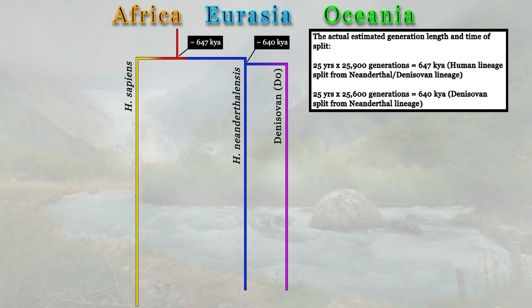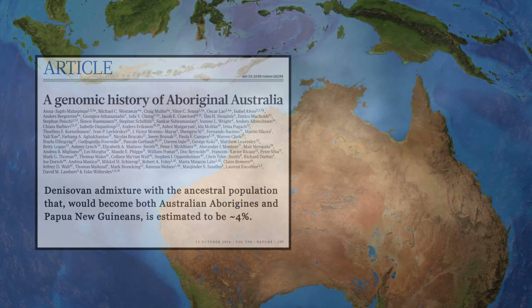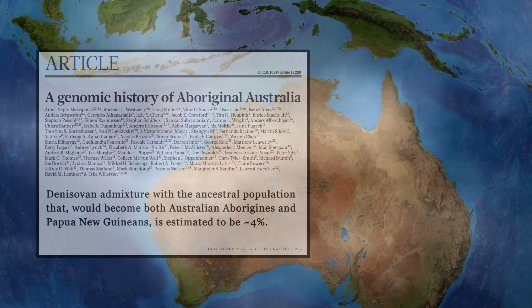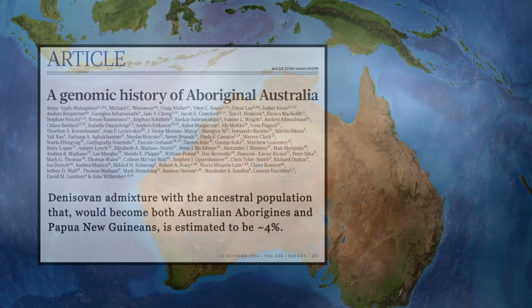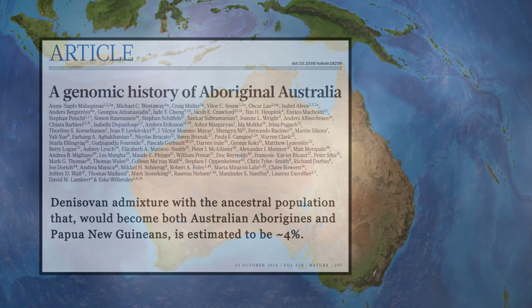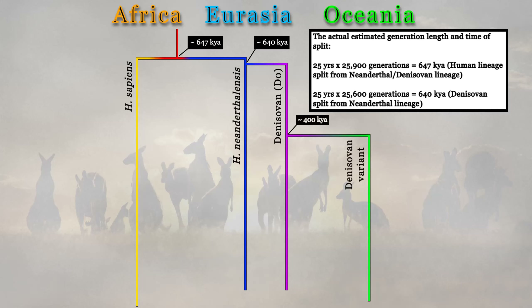Now that we have the background, let's get into some of the juicier stuff. In 2016, Ana Safi Malaspinas and her colleagues released a research paper entitled 'A Genomic History of Aboriginal Australia.' The authors found about 4% admixture with a Denisovan-related population that diverged about 400,000 years ago from the Altai Denisovans. They went on to say that this population was likely very different from the Altai Denisovans in Russia.